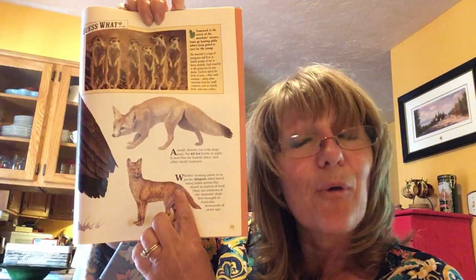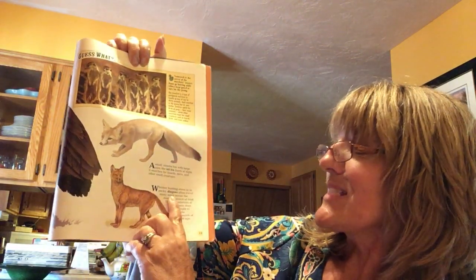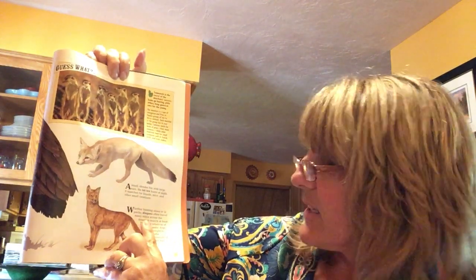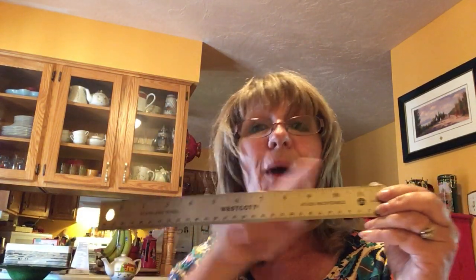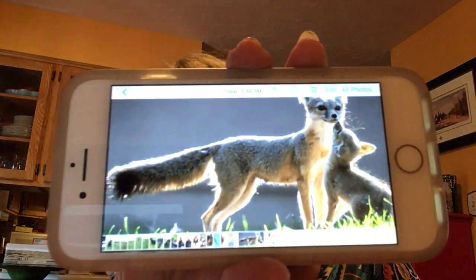Then another one here is called the dingo. The dingo is from down under - that's Australia. It says whether hunting alone or in packs, dingoes often travel many miles across the desert in search of food. They are relatives of the domestic dogs first brought to Australia thousands of years ago. So they grow about twice a foot long, and four times that is how long they can be. Their tail is bushy and this long. And they can live up to six years old - just when we're six years old this year, that's how long they live.